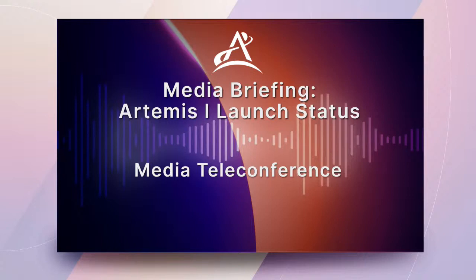I would now like to turn the conference over to Ms. Catherine Hambleton. Good afternoon. I'm Catherine Hambleton with NASA's Office of Communications. After waving off a launch attempt on Monday, August 29th for the Artemis I mission, teams have been analyzing the data and discussing options to determine the next steps. Artemis I is a flight test to launch NASA's new rocket, the Space Launch System, and to send an uncrewed Orion spacecraft around the moon and thoroughly test the spacecraft systems before missions with crew.